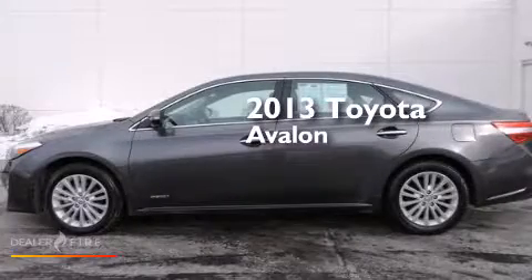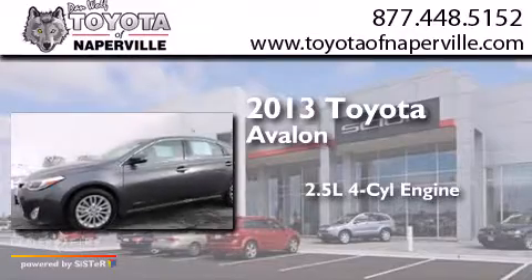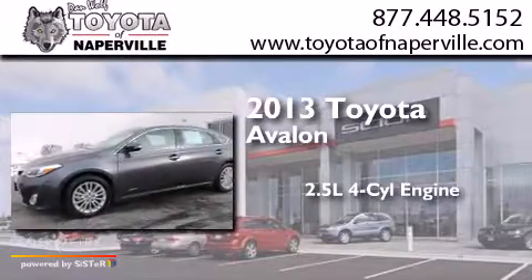This is a 2013 Toyota Avalon. It features a 2.5-liter four-cylinder engine and an automatic transmission.